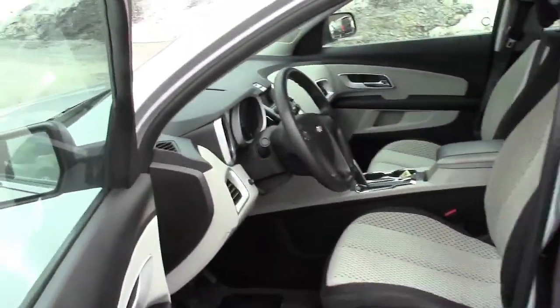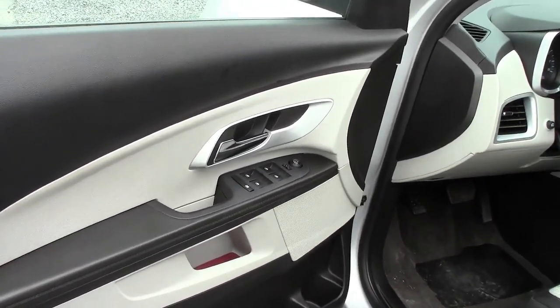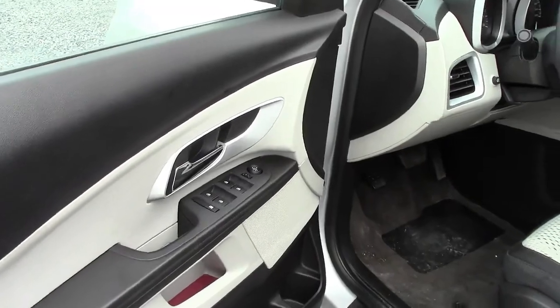Now starting on the door, you have your power windows, power locks, power mirrors and the lockout for the windows in the back — great for kids or dogs that like to play with those buttons.